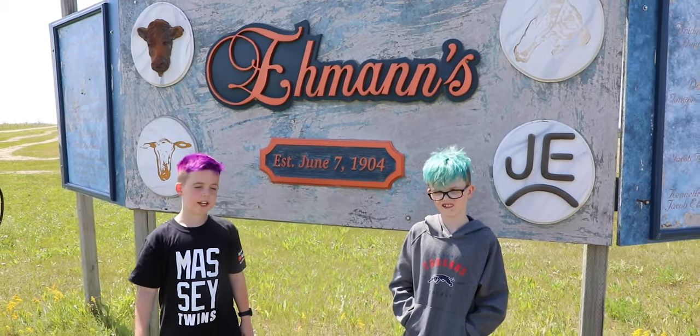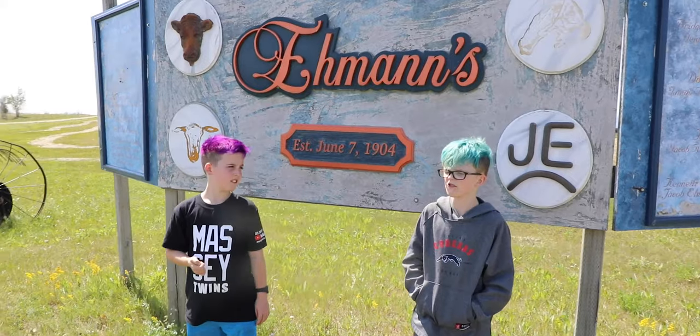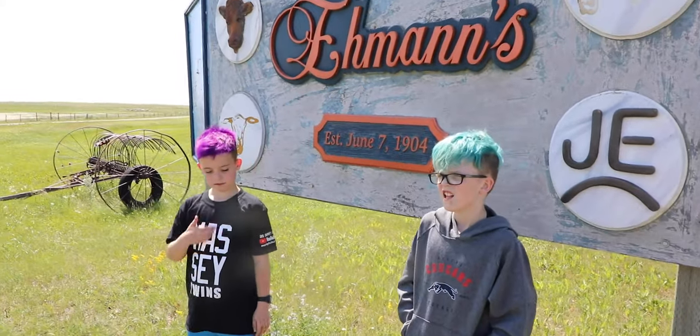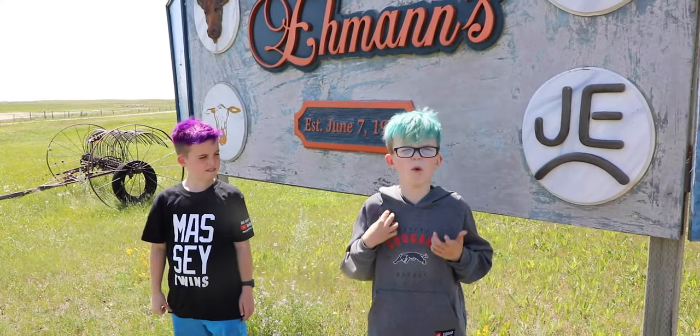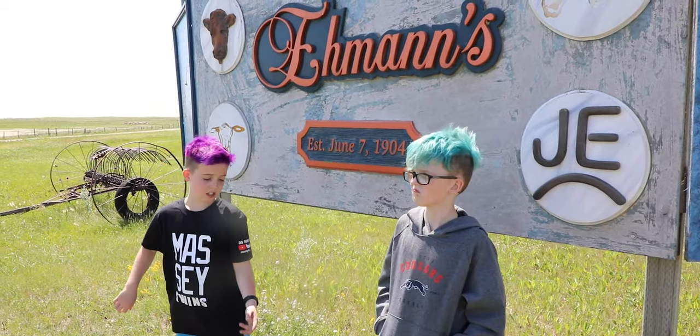We're about to go into J.E. Ranch because we love their beef jerky — well, goat jerky. And to explore more about their cattle and goats. So let's go!